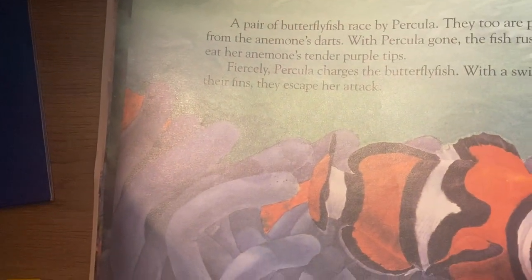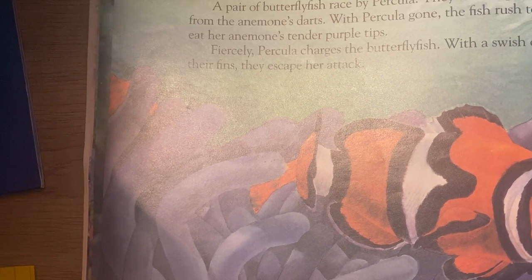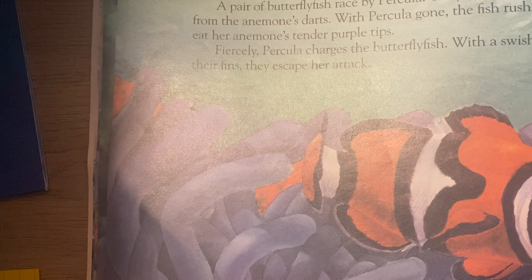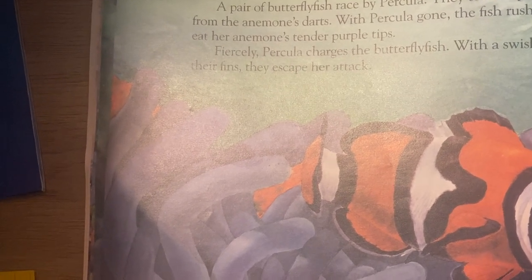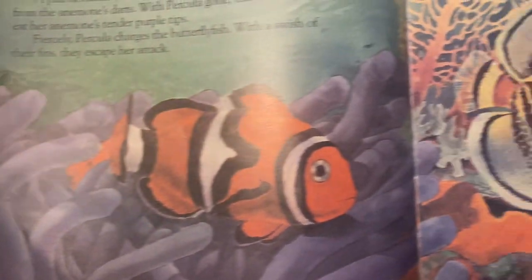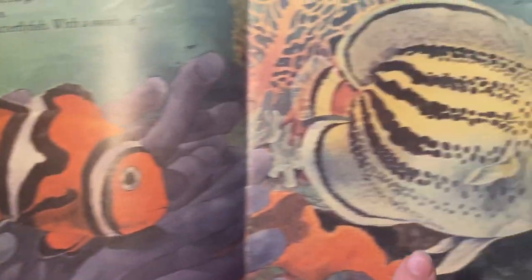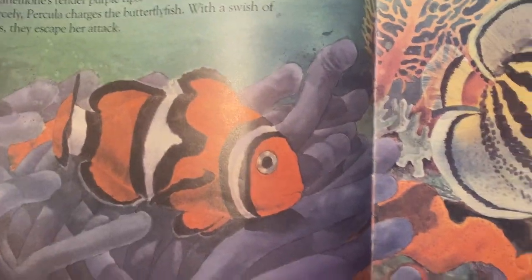A pair of butterfly fish race by Perculia. They too are protected from the anemone's darts. With Perculia gone, the fish rush to eat her anemone's tender purple tips. Fiercely, Perculia charges the butterfly fish. With a swish of their fins, they escape her attack. That's her home — Perculia lives in this anemone, and these butterfly fish were trying to eat her home, so she scared them away.